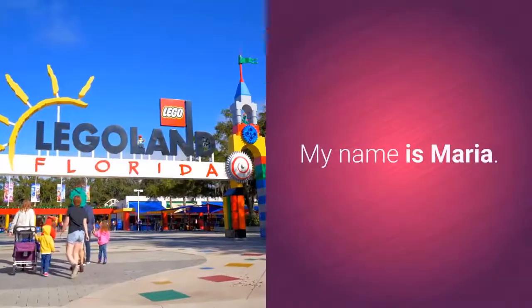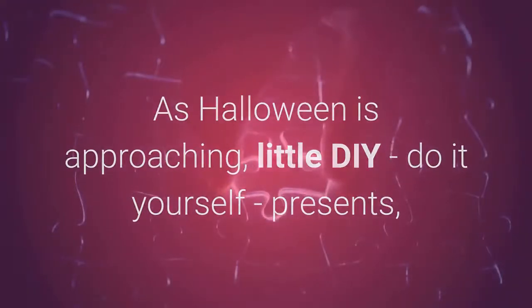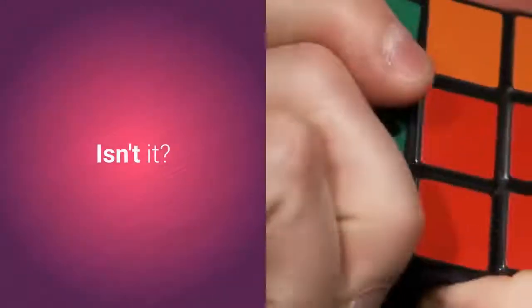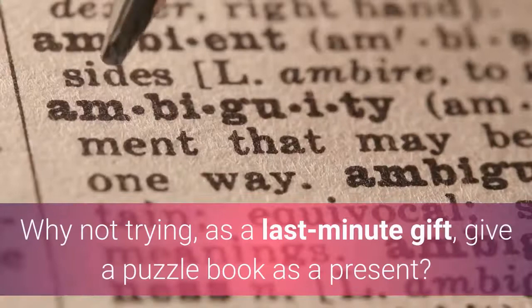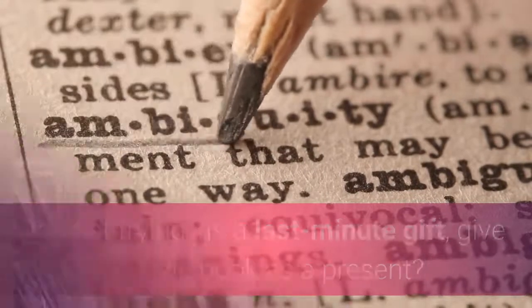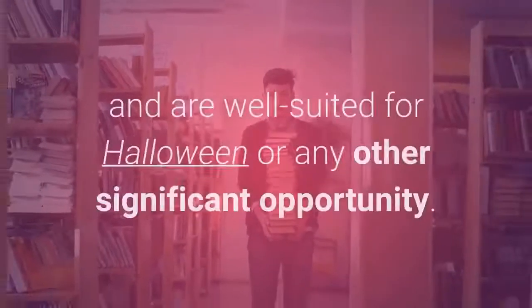Hi, my name is Maria. As Halloween is approaching, little DIY do-it-yourself presents such as puzzle books are a great last-minute gift idea for your kids. Why not try giving a puzzle book as a present? They are not very difficult to do by yourself.